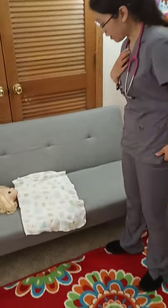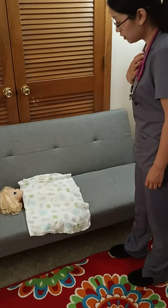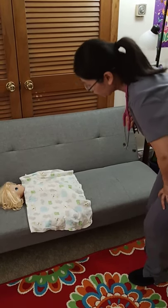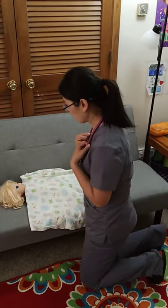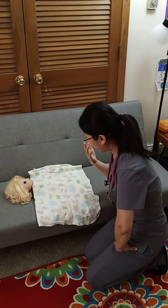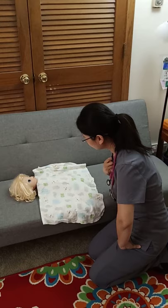Hello, my name is Megan, I'm your nurse today. Could you please tell me your name and date of birth? Your name is Emma, you are five years old. That's great. Today I'm going to give you a head-to-toe assessment.